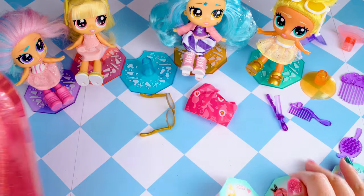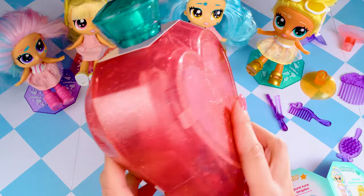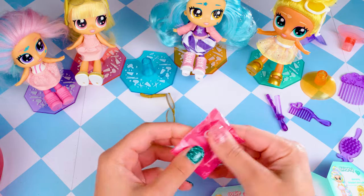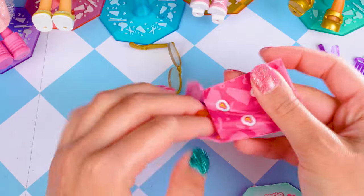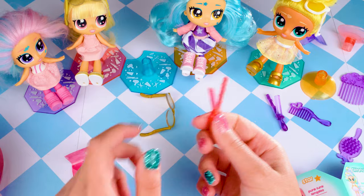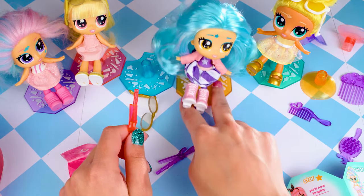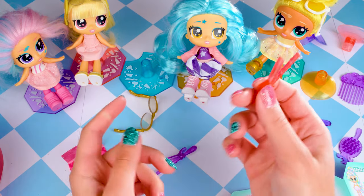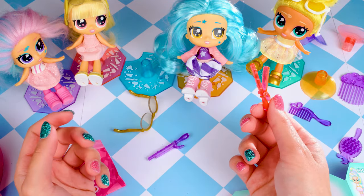Here is the doll inside — we can kind of see her but we'll keep that surprise when we open it. Let's see what our styling accessory is first. It's another color! I opened one of these in my last video and I actually used it on Star's hair and it worked, which was very neat because I hadn't even wet her hair, so I was really surprised and happy that I could get my styling accessory to work.